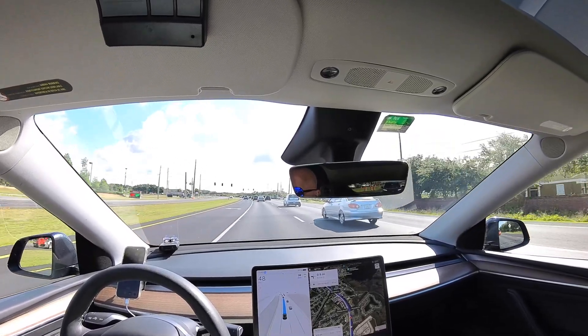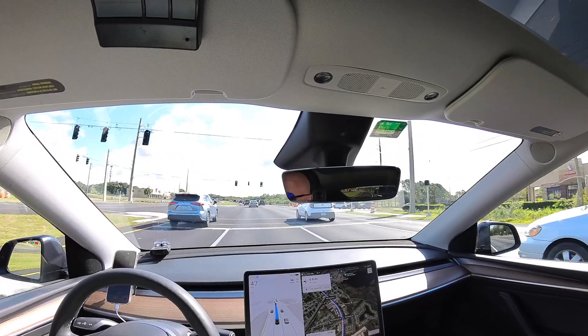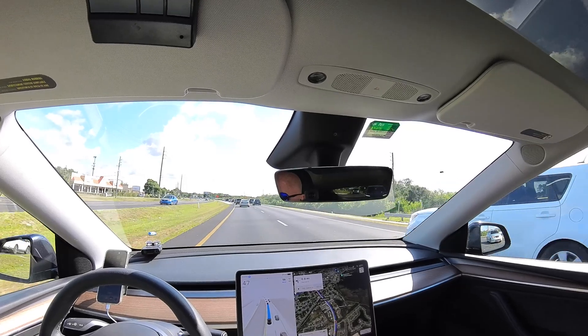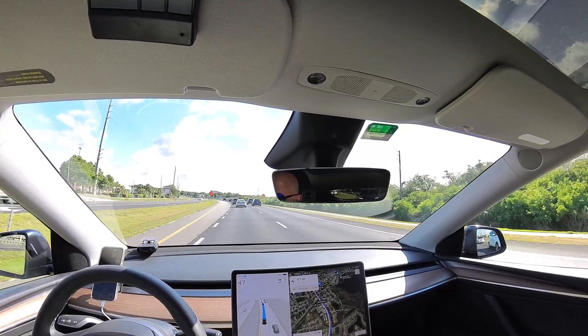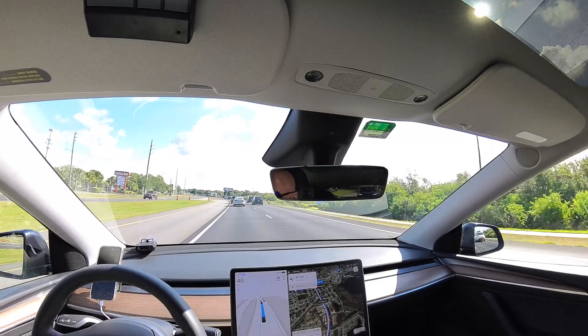We'll be making a left turn in about a mile at a traffic light to get over to where the airplane hangars are at the airport. There's a card access gate entry there, and I'll probably have to deactivate Full Self-Driving so I can get close enough to the card reader.